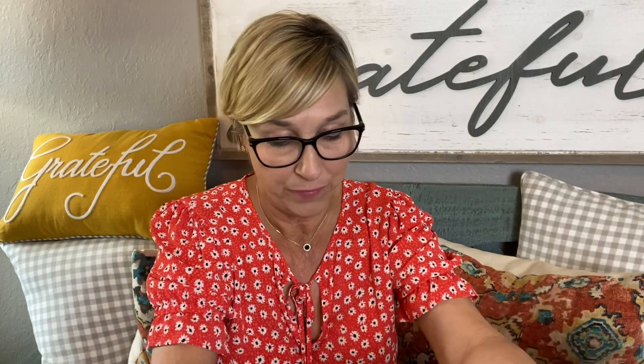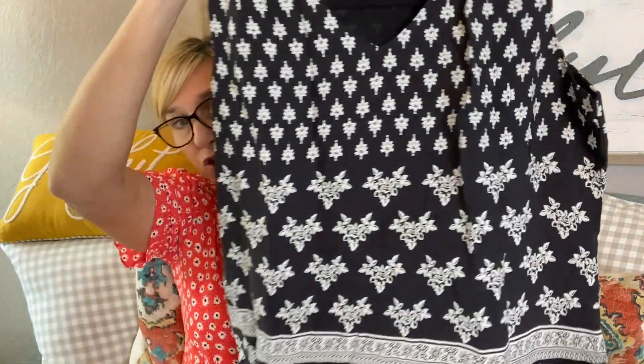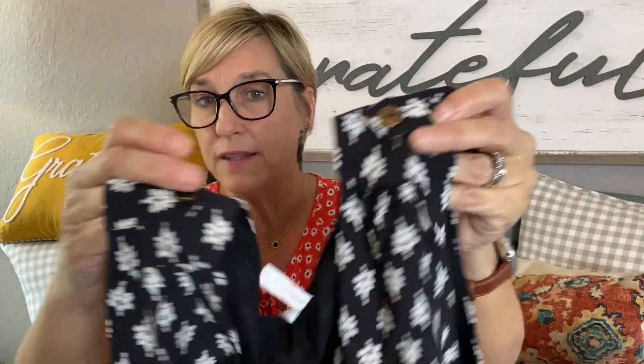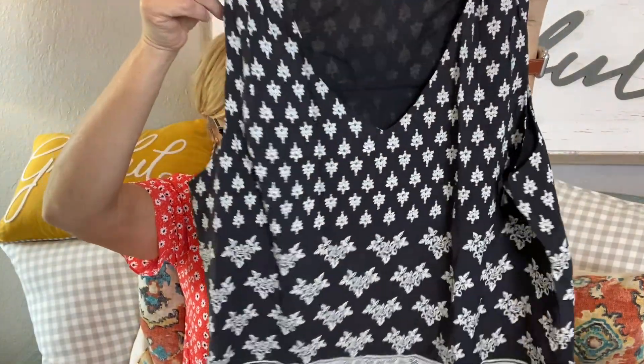This next top is by Bon Ami — it's a sleeveless top in black and white with a V-neck and cute little decorative buttons at the top. They're not functional, but it's a really cute top, great for summer. The price is $39. These prices are good, you guys!